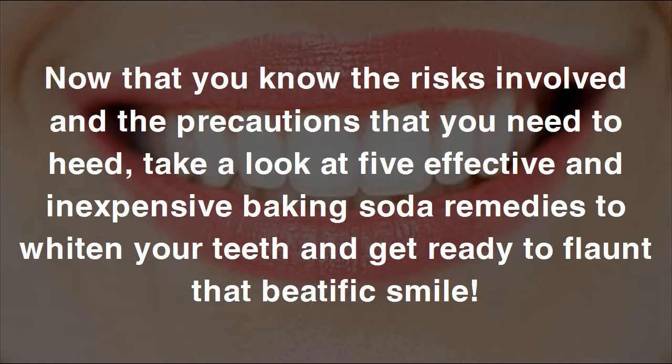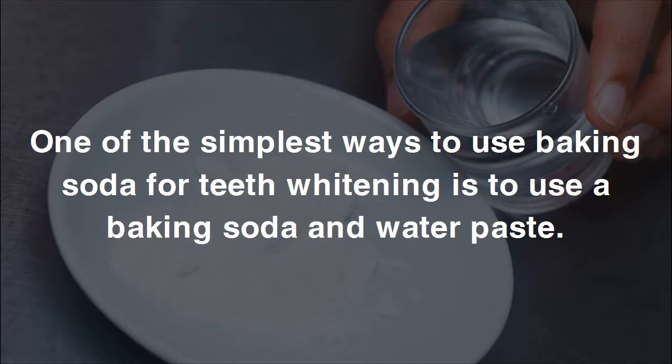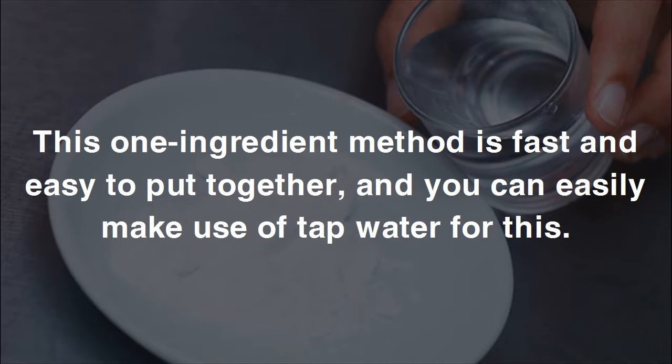Method one: use baking soda with water. One of the simplest ways to use baking soda for teeth whitening is to make a baking soda and water paste. This one-ingredient method is fast and easy to put together, and you can easily make use of tap water for this.